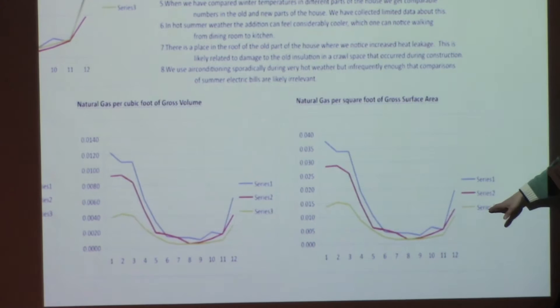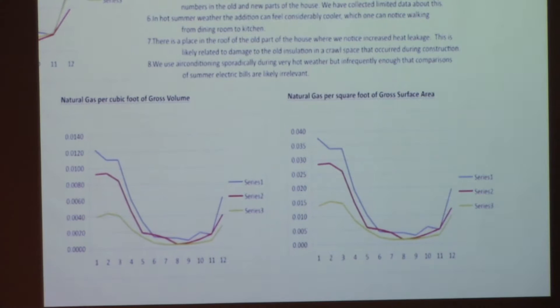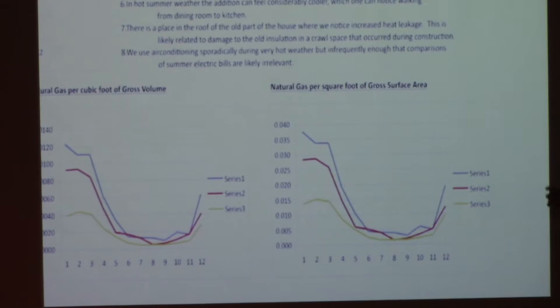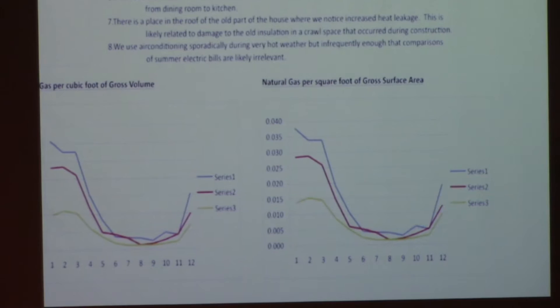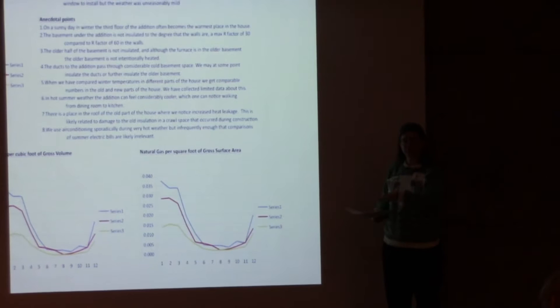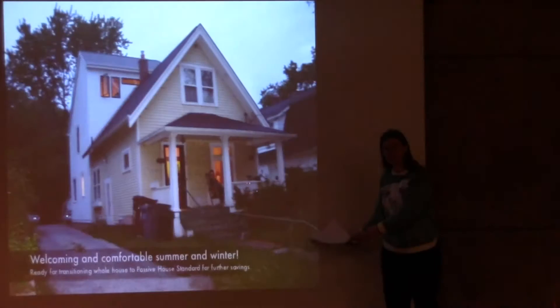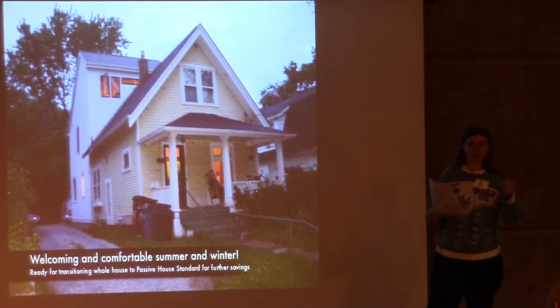These graphs show energy costs versus square footage, volume, and surface area. With the addition, they basically halved the amount of energy consumption, achieving their goal of twice the building with the same energy costs. They have more room to go — they could add a heat recovery ventilator, stop heat loss through air leakage, tighten up the existing building, add more insulation, and separate conditioned from unconditioned spaces.